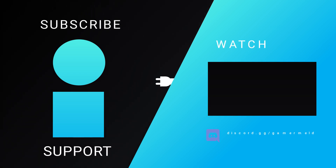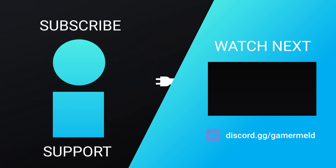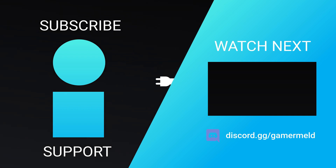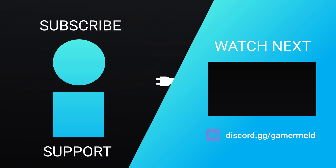That does it for today. What did you think of the news? Excited for the upcoming Ryzen 9 3950X, or are you ready for foldable tablets? Let me know down in the comments below. Also, don't forget to check out Raid Shadow Legends — it really helps the channel out. And as always, have a great day.